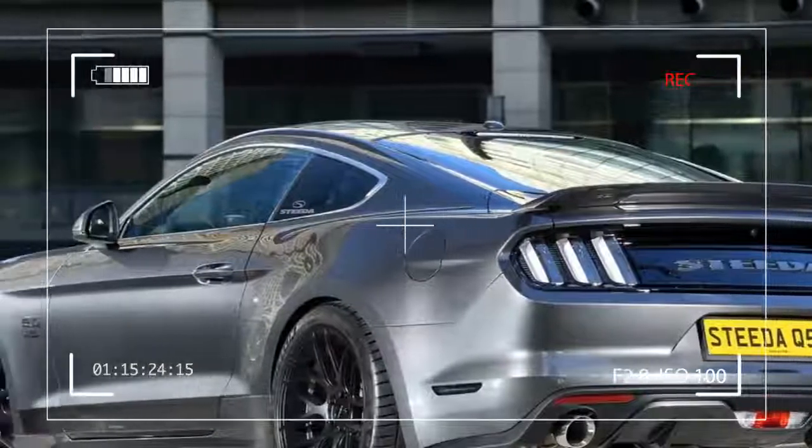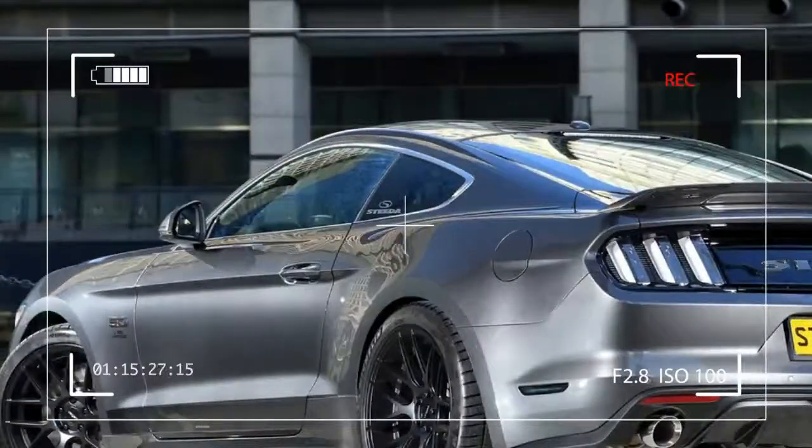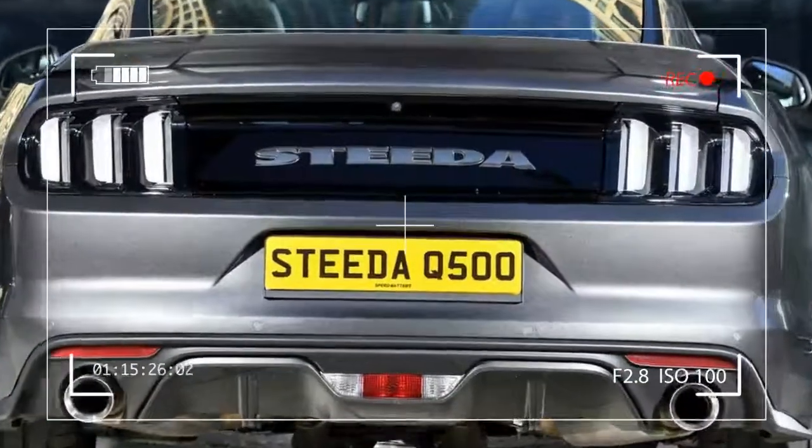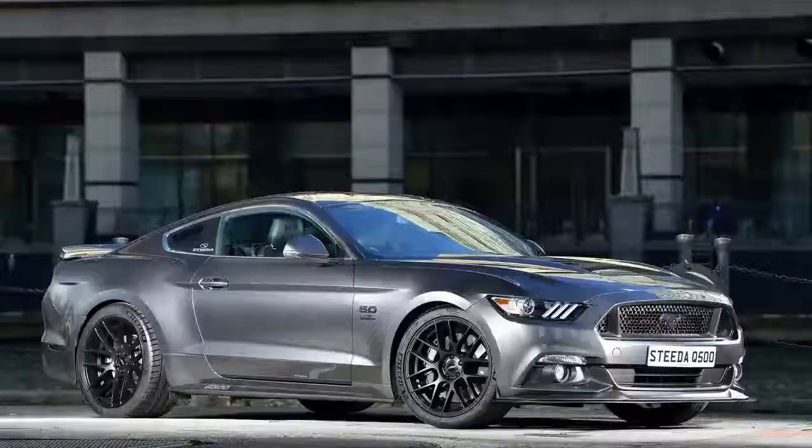Steeda debuts performance and visual updates for the Euro Mustang GT. The well-known Ford specialist Steeda has added the Mustang GT to its tuning list in the European market.